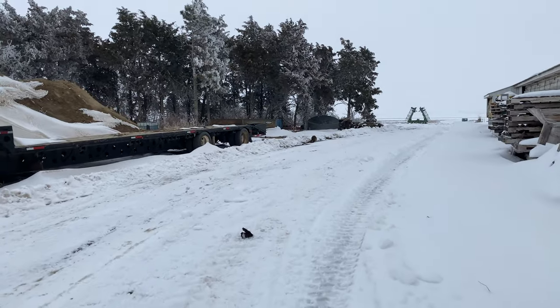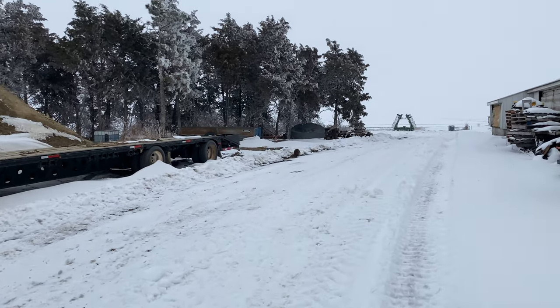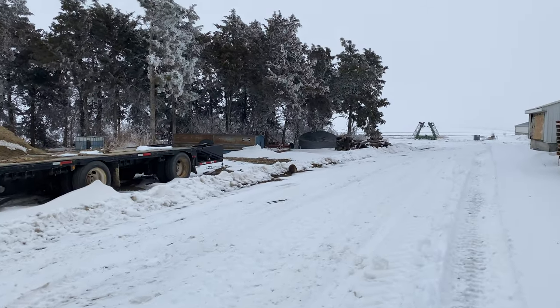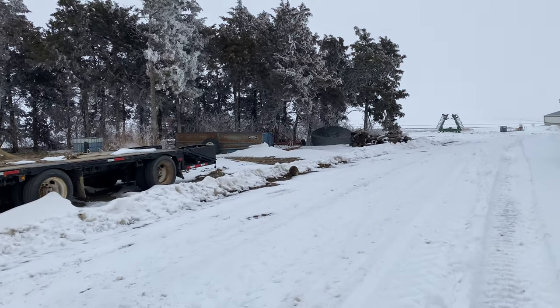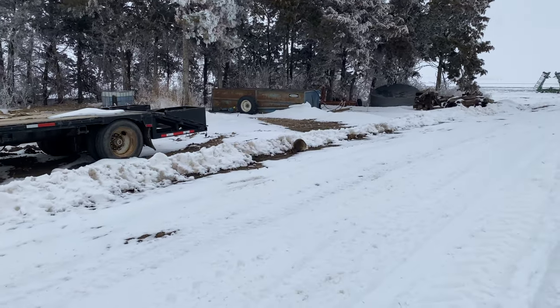Oh my gosh — if you know anything about me, it's that I love raccoons. And look, there's one right there! I hope it's not like a rabbit or anything, but oh my gosh. This one time my friends had pet raccoons and I got to hold them and it was the best thing ever. It's so cute!